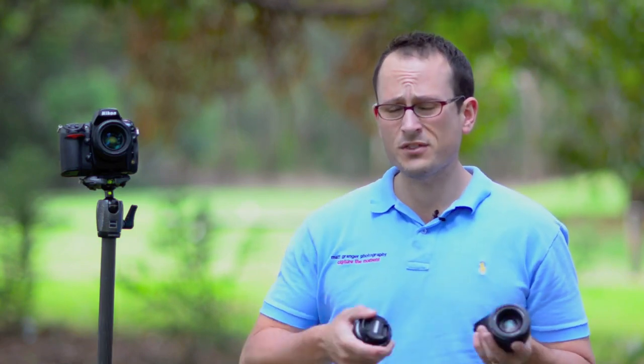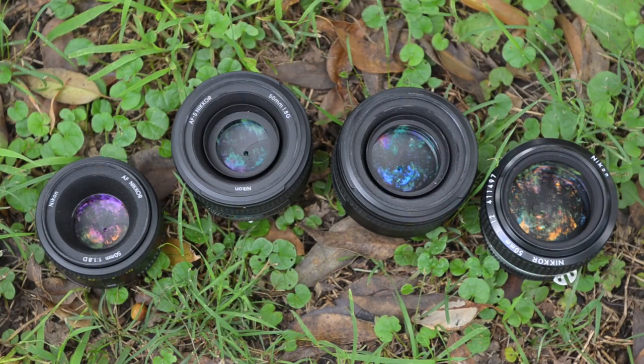They share similar closest focusing distances and go from f16 to f22 depending on which one you choose. The weight varies quite a bit — by more than double — but none of them are really heavy lenses. Let's put them side by side to have a look, and I'll give you an idea of the actual build quality of each.